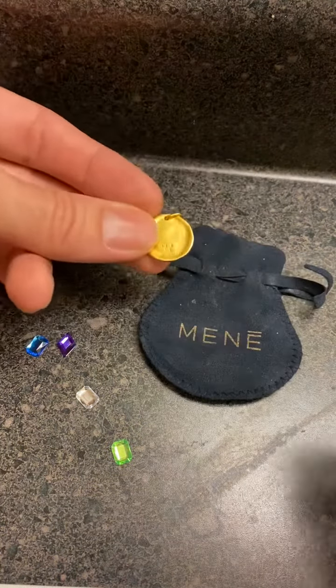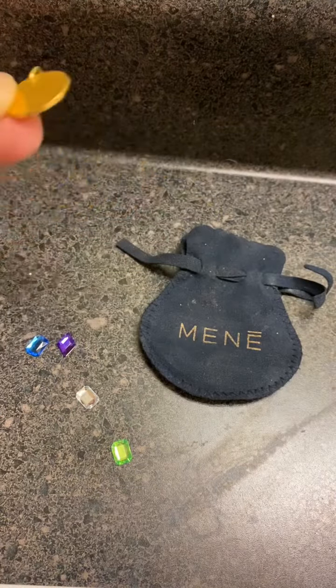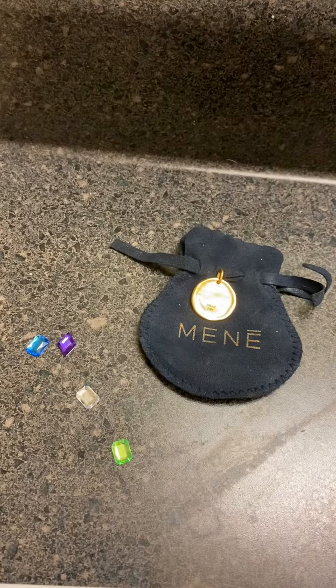A 24 karat piece of gold in America is the same as a 24 karat piece of gold anywhere else in the world. Obviously the currencies may vary, but the weight is the weight, so you can agree on that and come to an agreement on a transaction very easily.